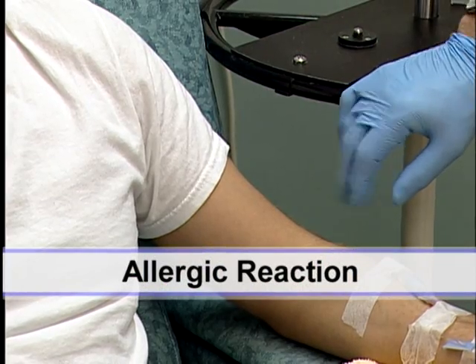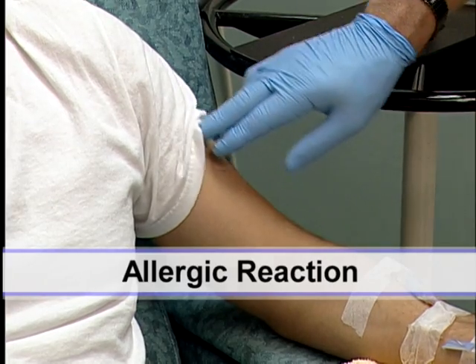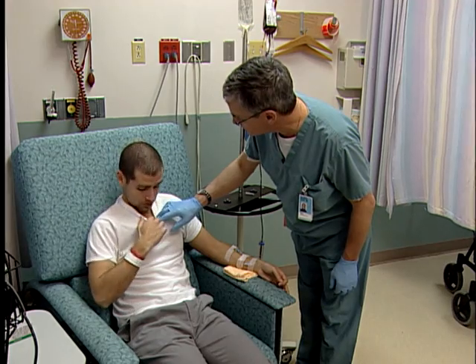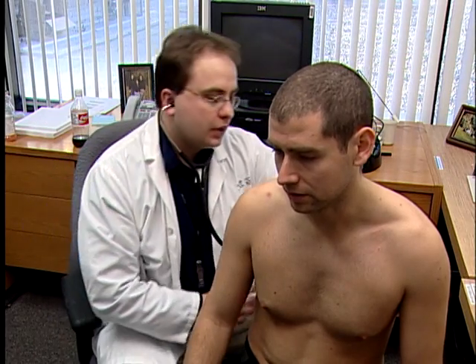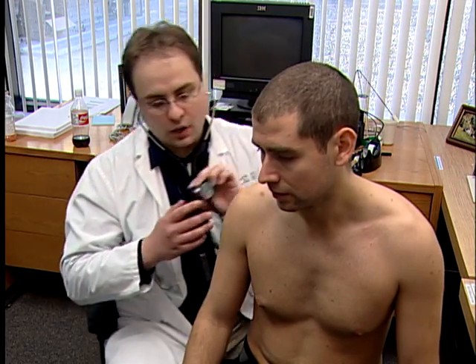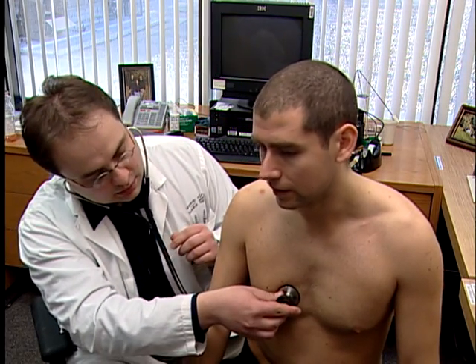A health care professional will review the risks with you before you consent to a transfusion. An allergic reaction is common and usually mild. Some patients experience itching or a rash. A doctor easily treats most allergic reactions. Severe allergic reactions, such as breathing problems, are rare.